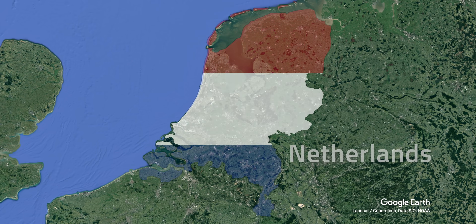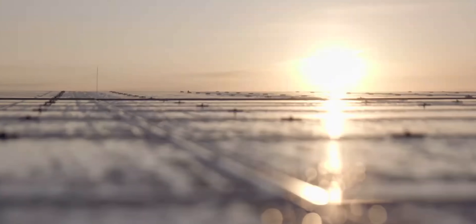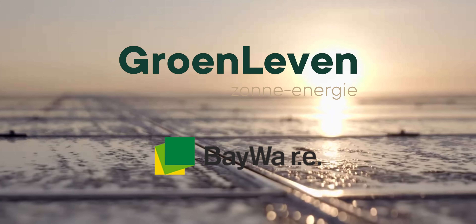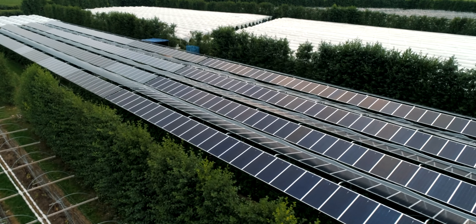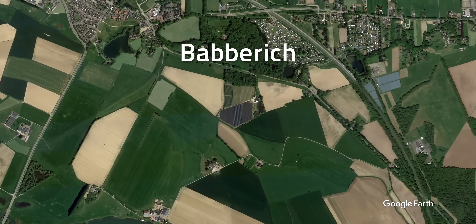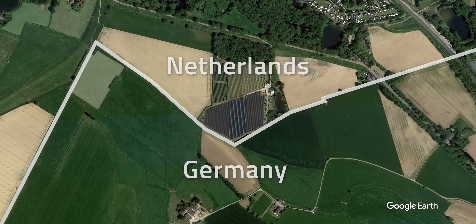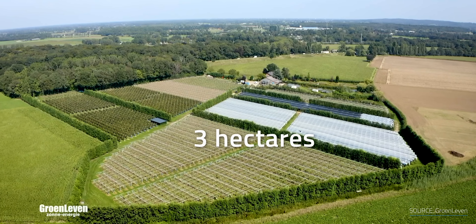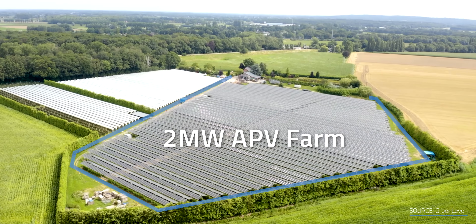Now let's switch over to the Netherlands. Tiny as it is, it's the second largest exporter of food in the world. The company Kranlieven, a subsidiary of the Beewa Group headquartered in Munich, Germany, has started several pilot projects with local fruit farmers. Their largest site is in the village of Baberich in the east of the Netherlands, close to the German border. At a large 4-hectare raspberry farm — about 10 acres — they've converted 3 hectares into a 2-megawatt agrivoltaics farm, with the remaining part left in a traditional farming setup.